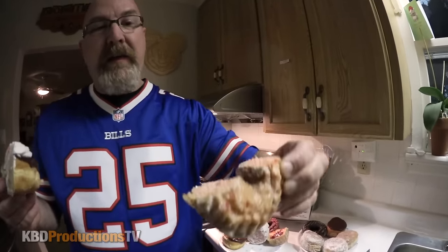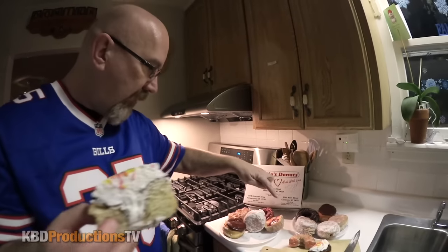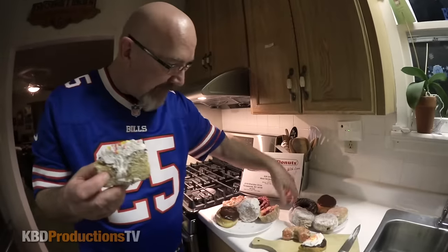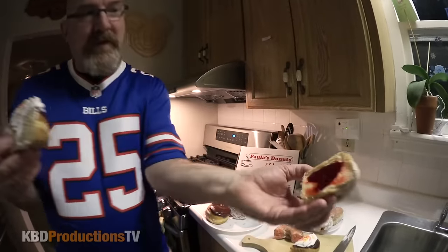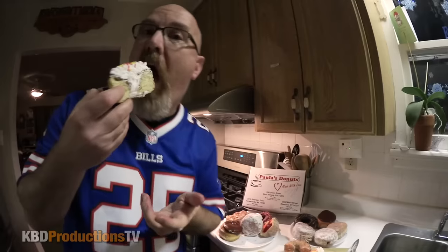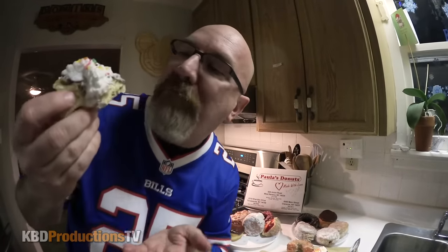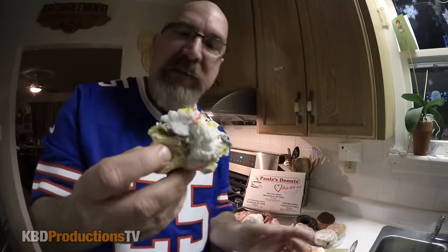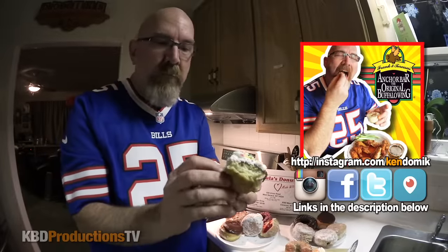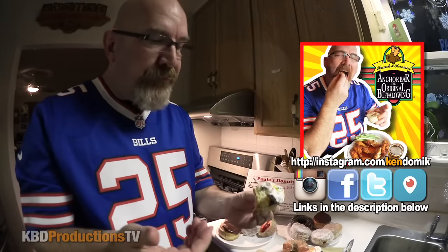But this looks like it's sour cream glazed with something else in it, maybe with cherries. But my daughter already took half of that, and Ben took half of this jelly donut. Let's get into it before I talk your ear off. Here we go. That's going to keep me up tonight, all that sugar.